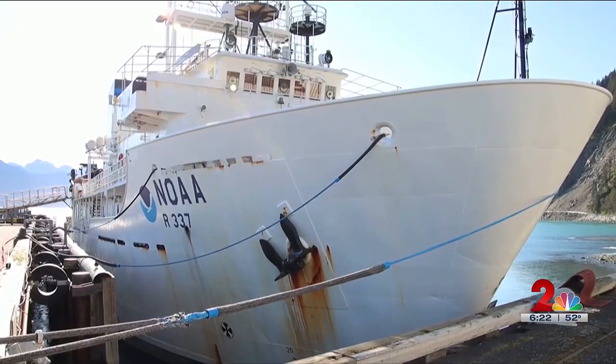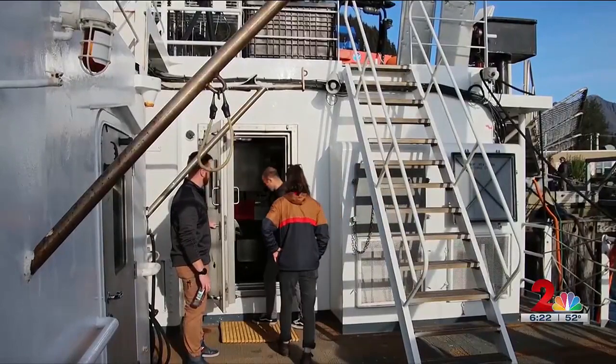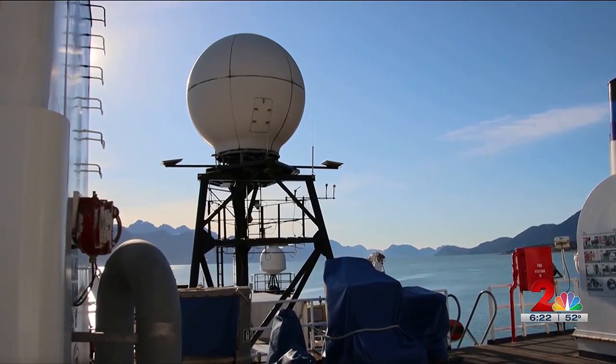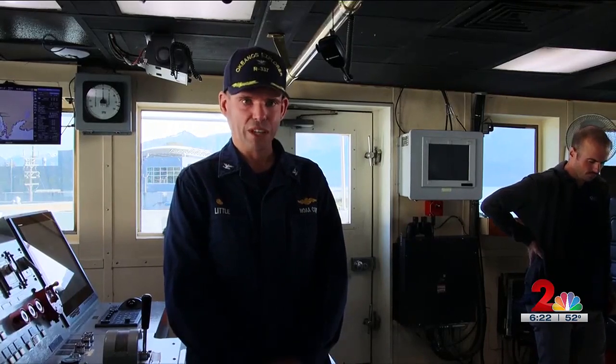We actually came from Kodiak, and we were able to do a bunch of really amazing ROV diving offshore for the last three weeks. Fresh from the waters around Kodiak, the Okeanos Explorer is almost done with its research in Alaska. We were diving in Prince William Sound. We were diving in the Inside Passage.